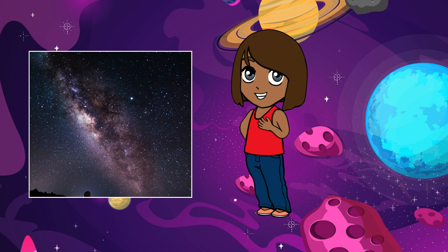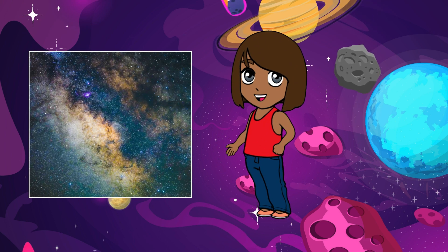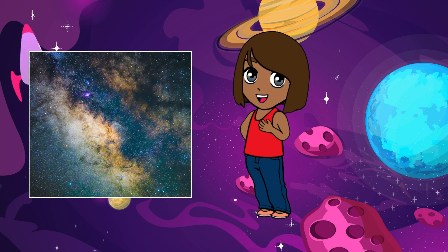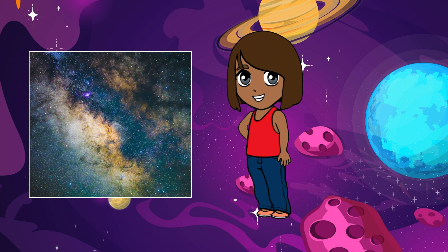Now, let's learn some fun facts about the Milky Way. Our solar system — with the sun, Earth, and all the other planets — is just a tiny part of the Milky Way galaxy. It's like our cosmic neighborhood in the vastness of space.